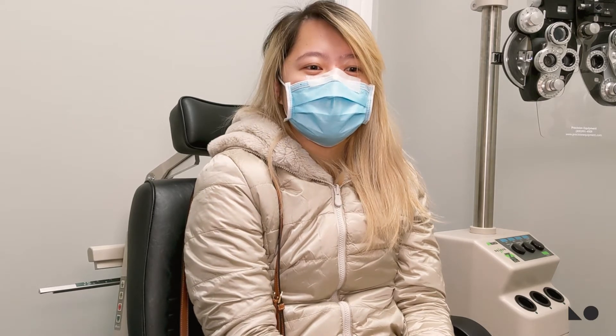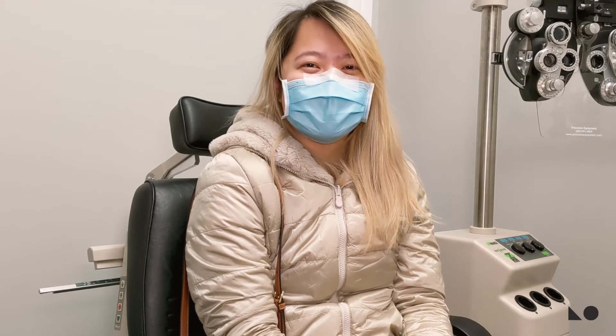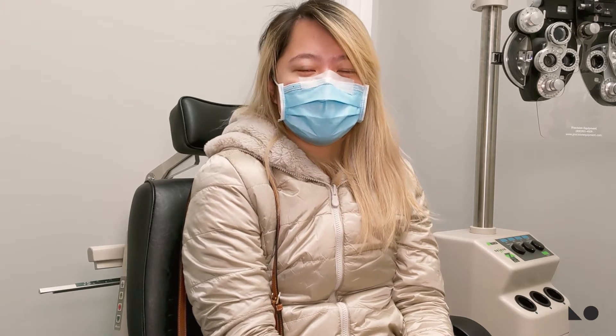I did Ortho-K when I was a little bit younger, like when I was 18, and I did it for a couple years. I've been using the same lenses for a while, and later on I decided to try to switch lenses because my vision has gone a little bit worse. I wanted to see if there was any chance I could improve things, and my boyfriend introduced me to Lumen, so that's how I came here.